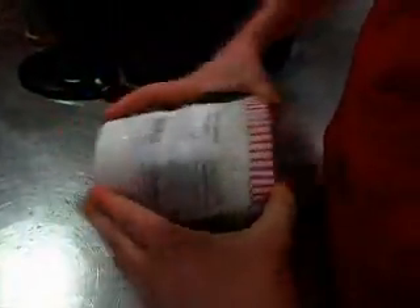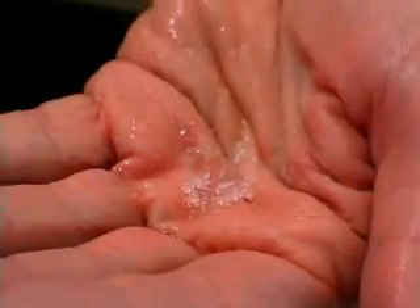But when it comes to ice cream, ice isn't such a good thing, especially when it forms on the inside of the container. If it thaws and then refreezes, you get the ice crystals and it's not as tasty. Ice crystals, when they grow, they change the texture of ice cream. It gives you a gritty sensation in your mouth, and that is not very desirable.